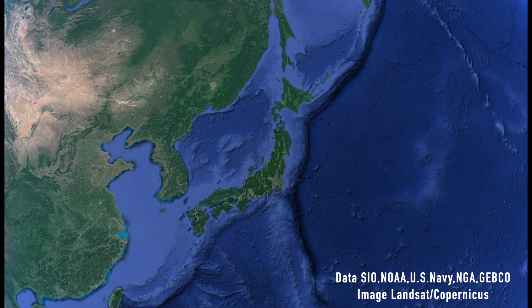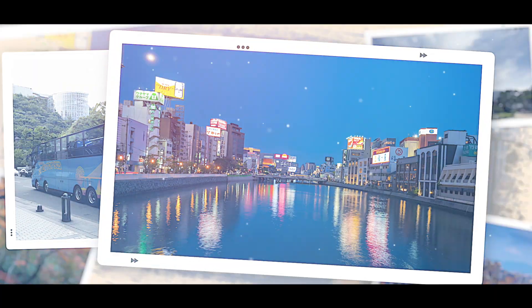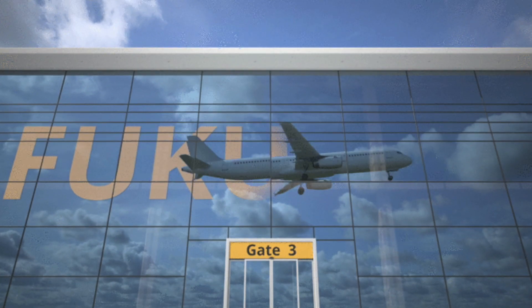Fukuoka City is one of Japan's leading cities — a highly urban city, rich in nature, and a vibrant city. This is Fukuoka.